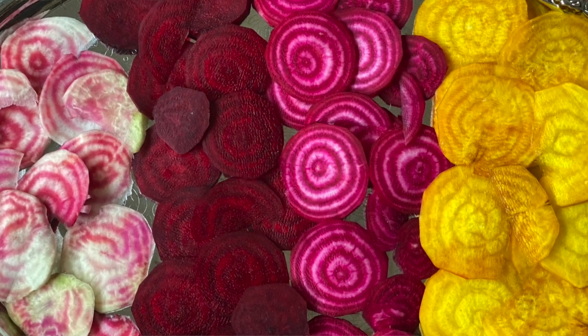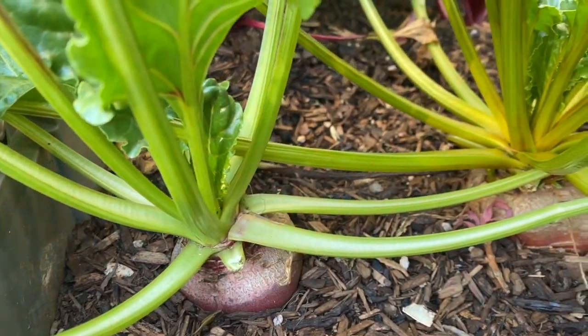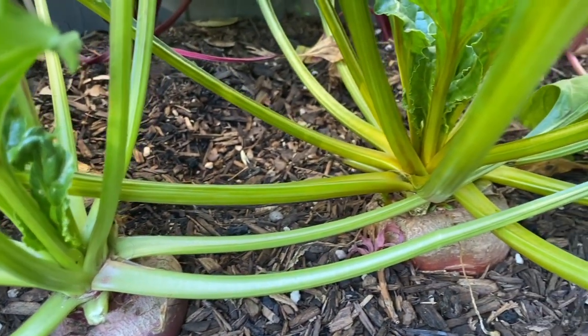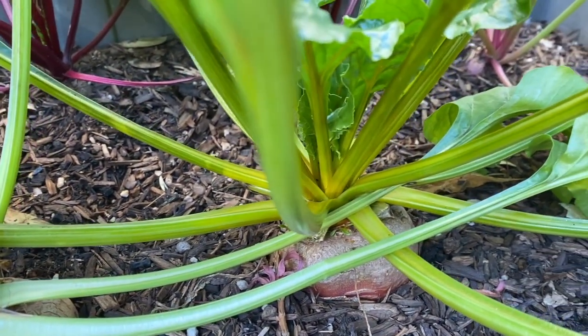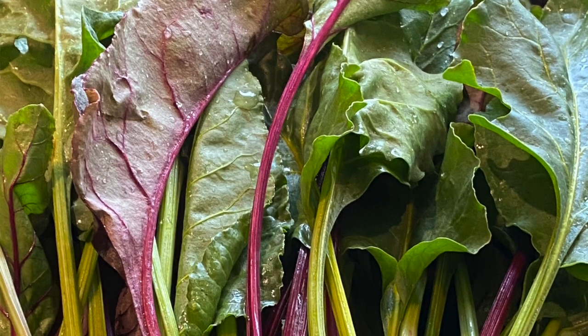Last September I harvested these beautiful beets which I planted in these storage boxes. I enjoyed them very much and said that I would be growing more beets in the future. These are well-known root vegetables that are used in many cuisines around the world.